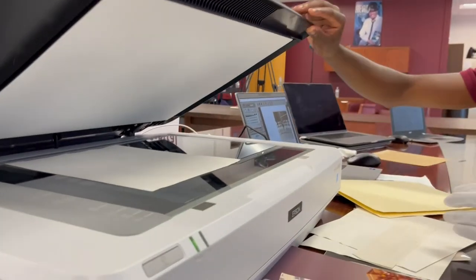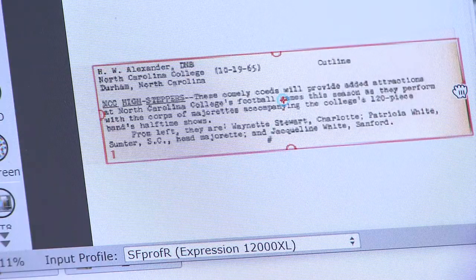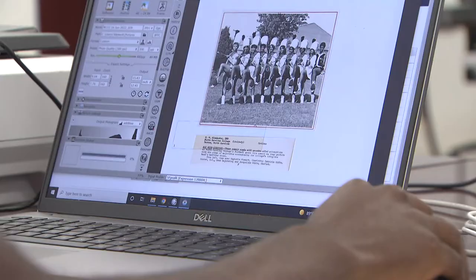I was ecstatic about it. Library Director Dr. Theodosia T. Shields says the digitization educates the world about NCCU's contributions and it makes African American history accessible.